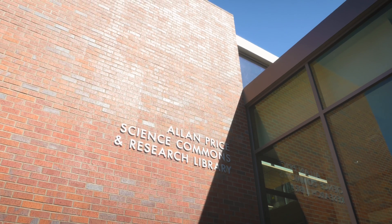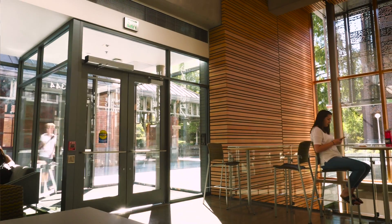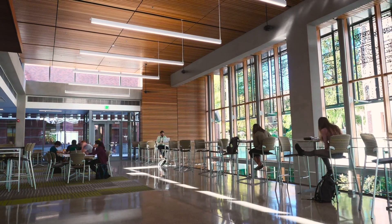We are standing in the magnificent lobby of the new Alan Price Science Commons and Research Library — a place where people, services, programs, faculty, and students all converge to advance science at the University of Oregon. Alan Price is one of those individuals who thought outside the box, and this idea is something that's outside the box. It's fitting that it's named after him.